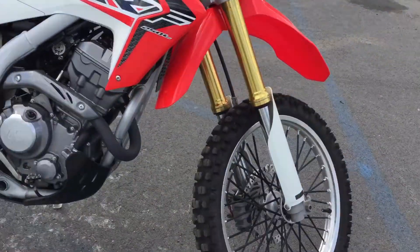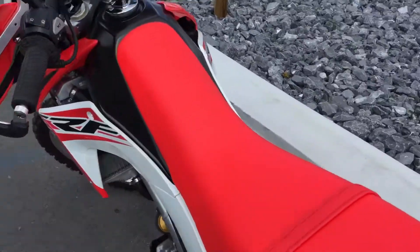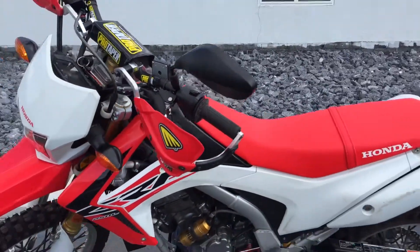Sweet dual sport, real clean. Give us a call today or email info at KusselMotorsports.com for more information or to schedule a test ride. Thank you.